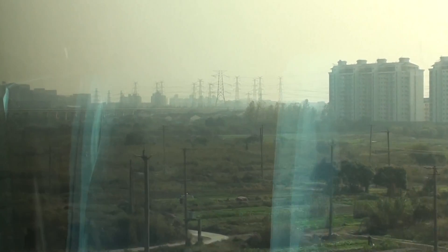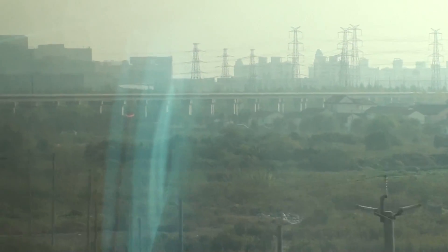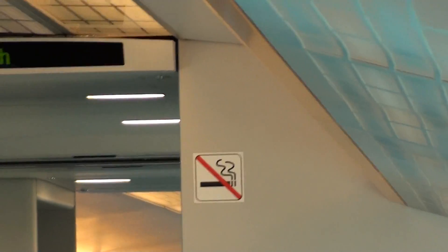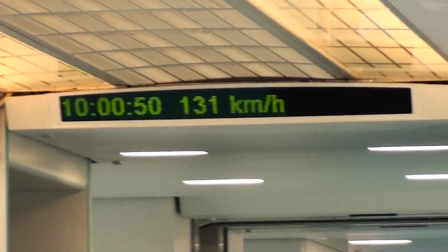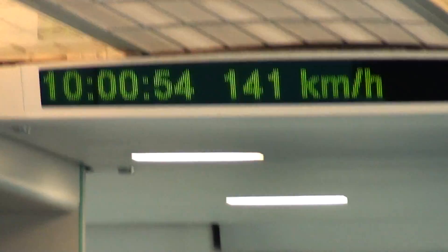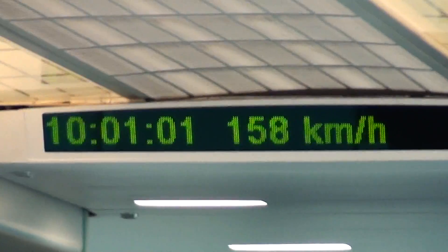You can see the guideway off in the distance. We're going to make a 90-degree turn at low speed. We're accelerating steadily. You can see from the odometer and the clock that we left at 58:10. We're already at 157 kilometers per hour in one minute.